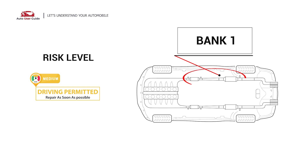In these conditions, short-distance driving is permitted, but your vehicle should be repaired without delay.